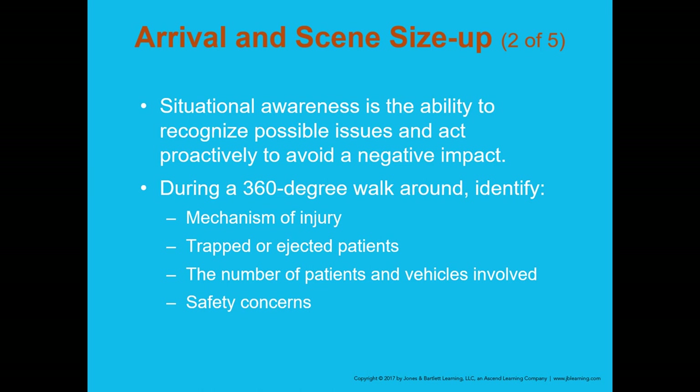Situational awareness is the ability to recognize possible issues and act proactively to avoid a negative impact. Maintain high situational awareness on auto accident scenes, especially on highways and interstates. Do a 360-degree walk around the vehicle. Identify the mechanism of injury quickly — did the vehicle roll over, was it a T-bone, head-on, or rear-end collision? Determine if there are any trapped or ejected patients.